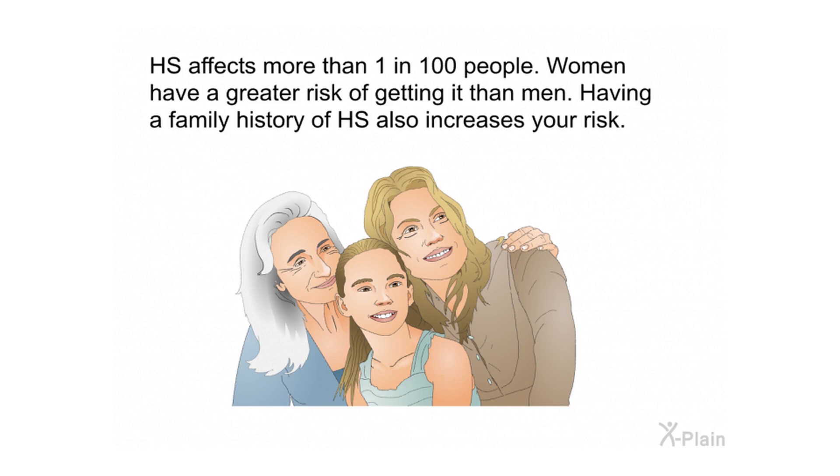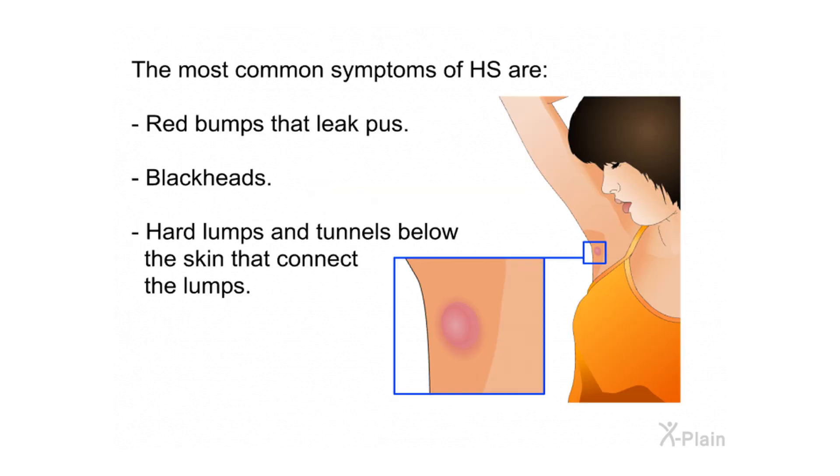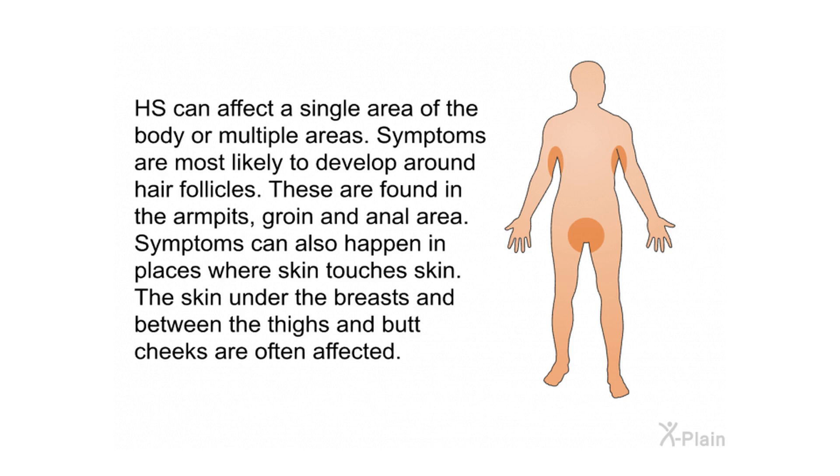HS affects more than 1 in 100 people. Women have a greater risk of getting it than men. Having a family history of HS also increases your risk. The most common symptoms of HS are red bumps that leak pus, blackheads, hard lumps, and tunnels below the skin that connect the lumps. Symptoms are most likely to develop around hair follicles, found in the armpits, groin, and anal area.